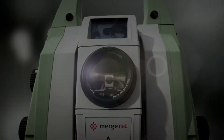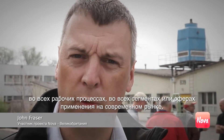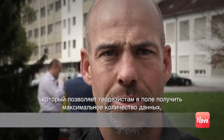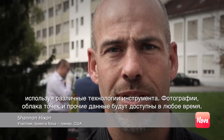Nova, with this MerchTec technology, will bring additional value to our customers across all workflows, across all market segments. The Leica Nova is the first survey instrument that allows the surveyor to take every piece to the field depending on what they need that day.